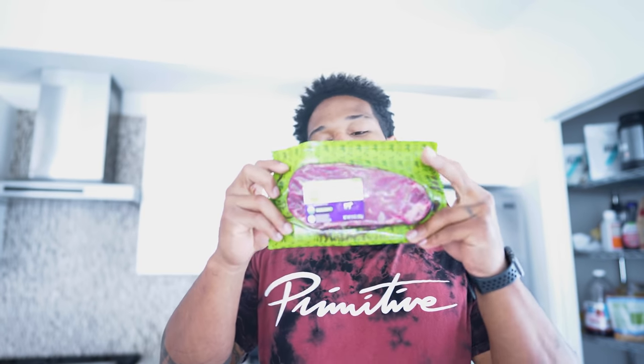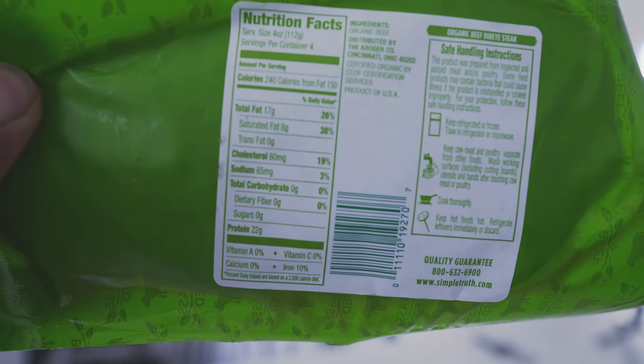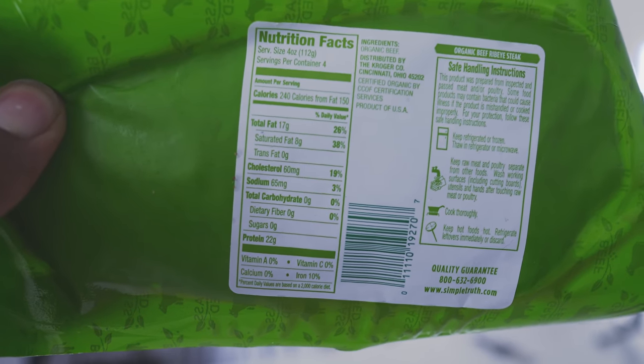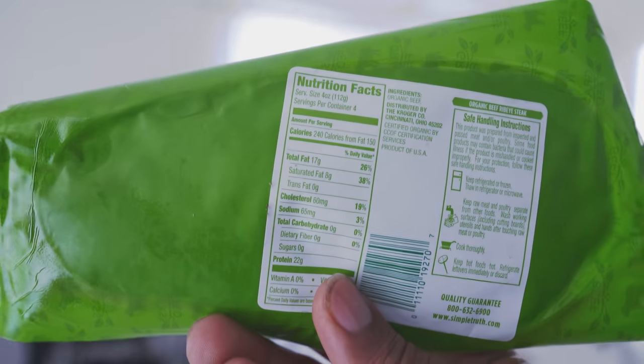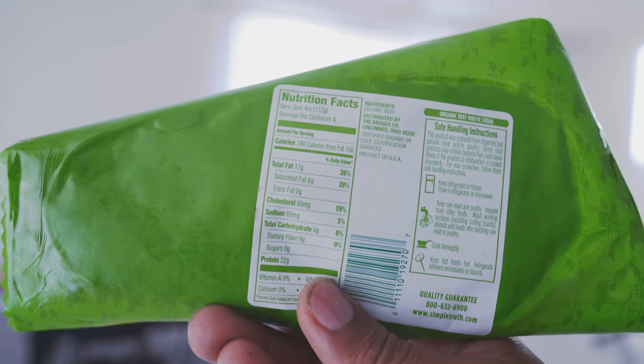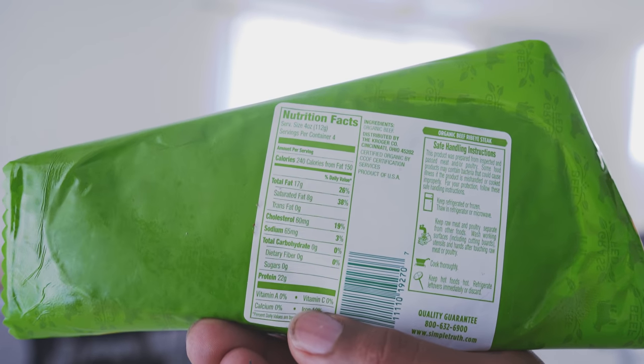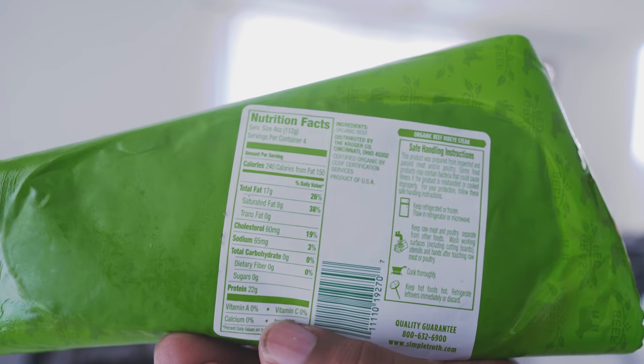Here it is — organic beef ribeye. Would you think this steak could have over a thousand calories? Almost a thousand — between 900 and 1,000. Let's go over some stats: 240 calories, 150 from fat, total fat 17 grams, saturated fat 8 grams, more sodium than shown, zero carbohydrates, and 22 grams of protein.